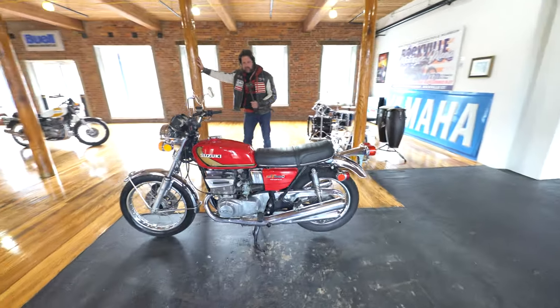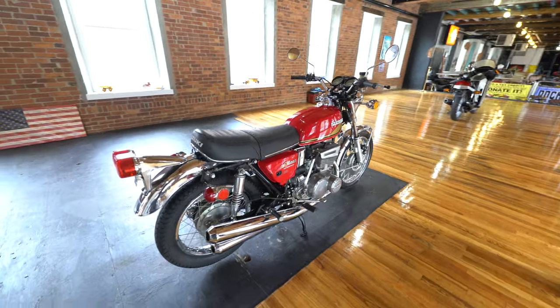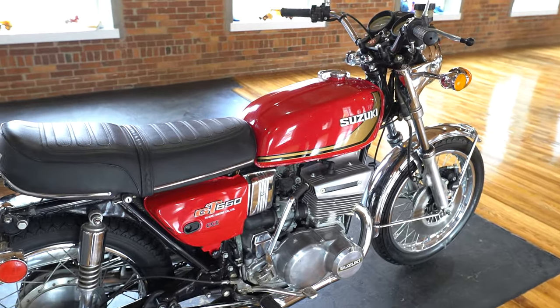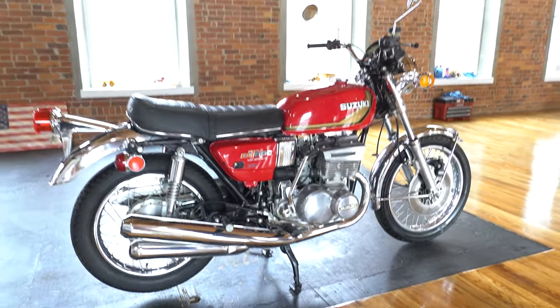The good news is this thing's absolutely stunning. It has the nicest paint job of any Suzuki GT 550 or 750 we've seen through the museum yet — nicest original and the nicest chrome. Usually they're all messed up from being ridden. So the good news is the thing's stunning. The bad news is the engine seized 40 years ago.